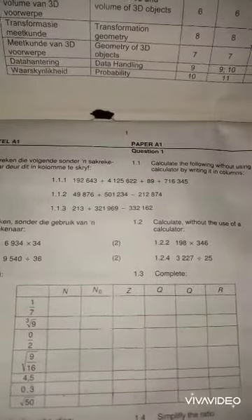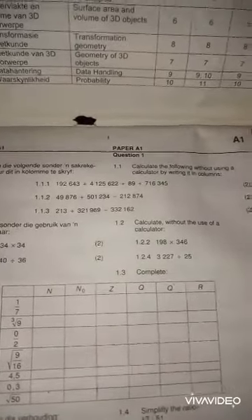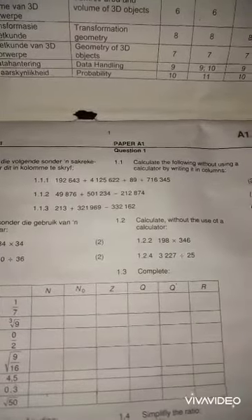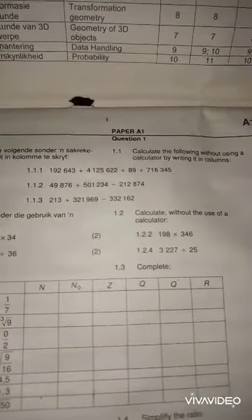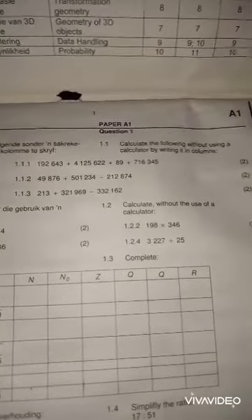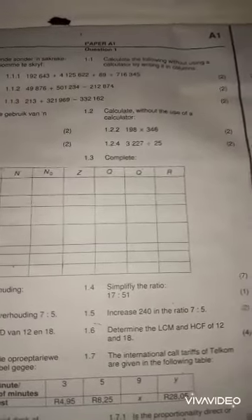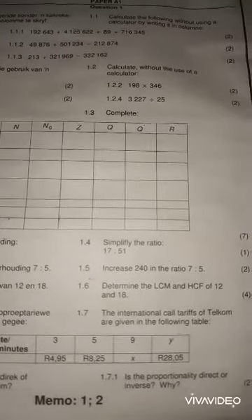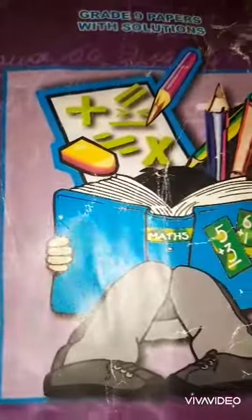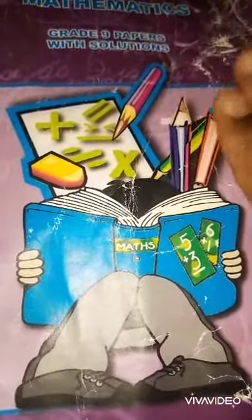This video was a book recommendation, and I will do more question papers here as we prepare for examinations. Tomorrow I will upload Paper 1, Question 1. We are going to work with the number system — calculating without using a calculator, writing in columns, and working with ratios.